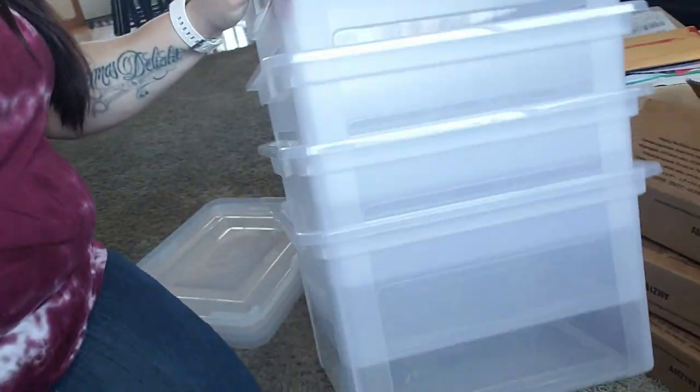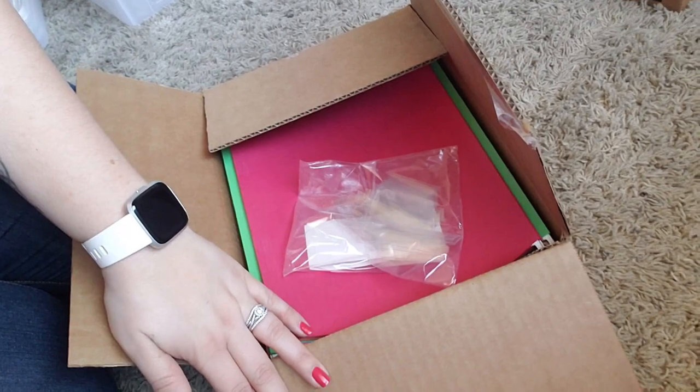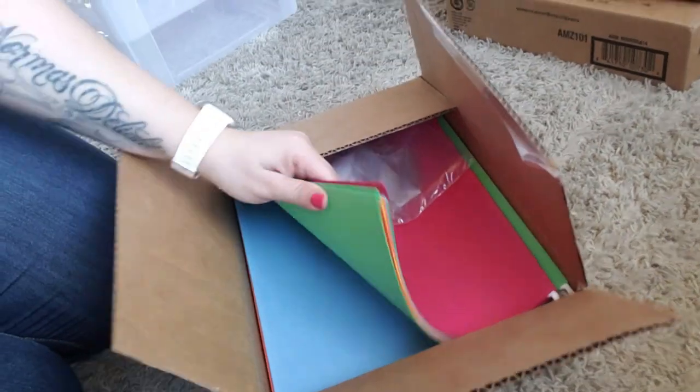I got these — there's four of them — I picked these up on Amazon. I will leave a link down below. It was four of them for like $25 or something like that, and they literally came in less than 24 hours, so I was super excited about that. And then I also picked up some file folders.